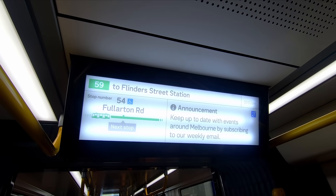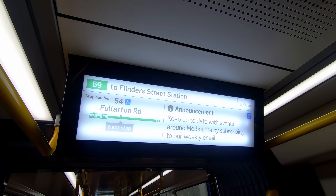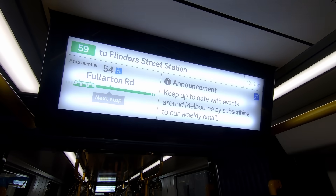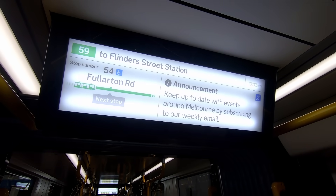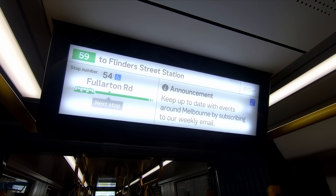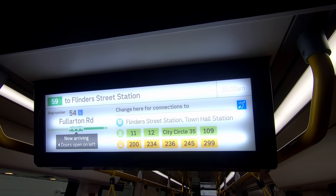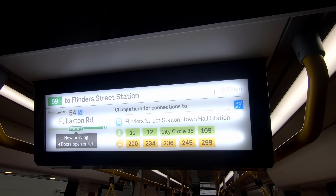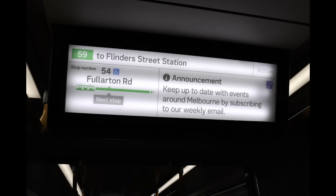Another improvement is the passenger information displays. A lot of thought seems to have gone into these and it certainly shows. The main overall difference is consolidating information onto the same display rather than having multiple screens cycling through different things. I think this makes it easier and quicker to read, plus it shows connecting services of all public transport modes, and we were told it can show disruption information as well. This gets a big thumbs up from me.